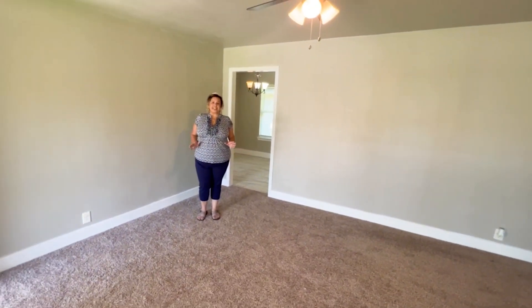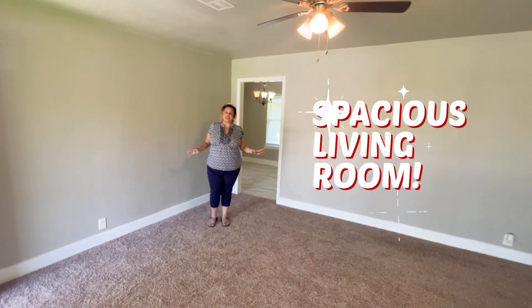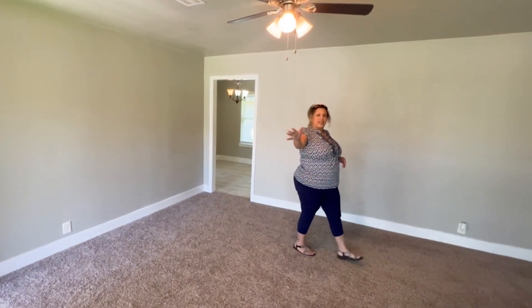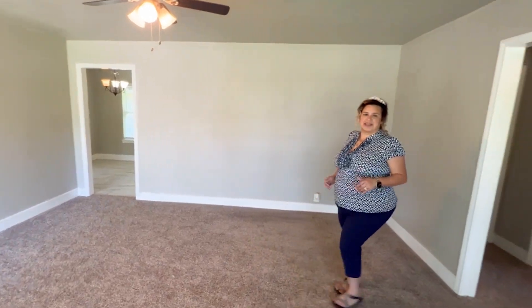One of the things that I really love about this house is the spacious living room. I like that you can actually put your TV here, put your couch there. It kind of gives you a lot of options in this living space.